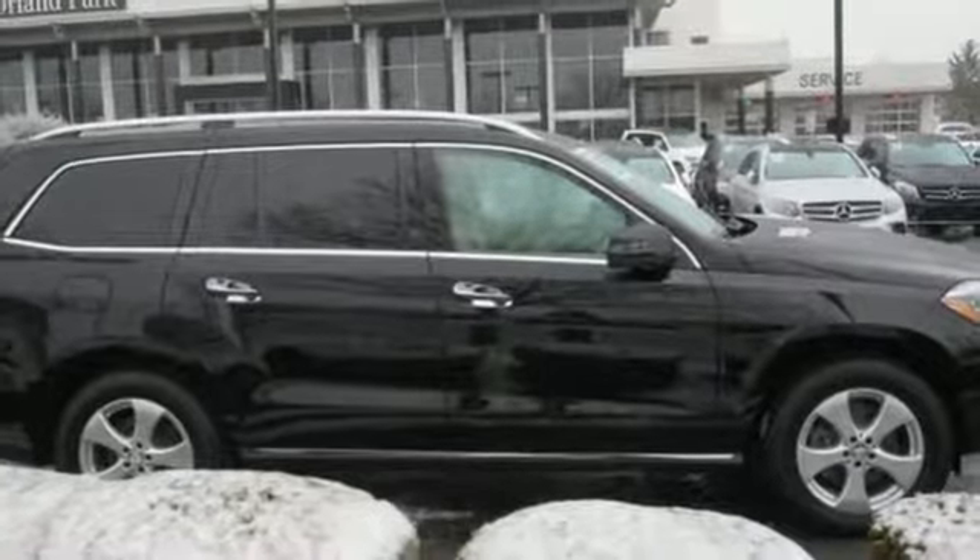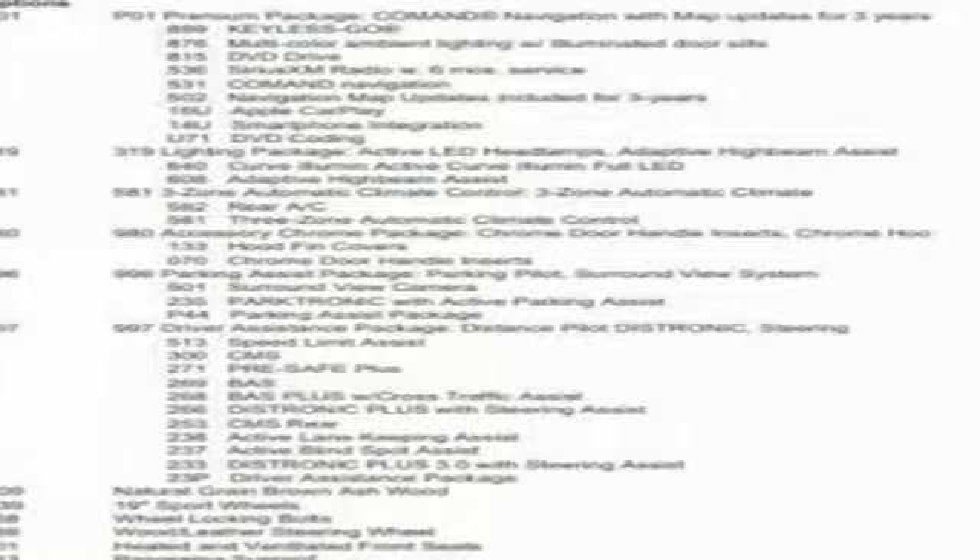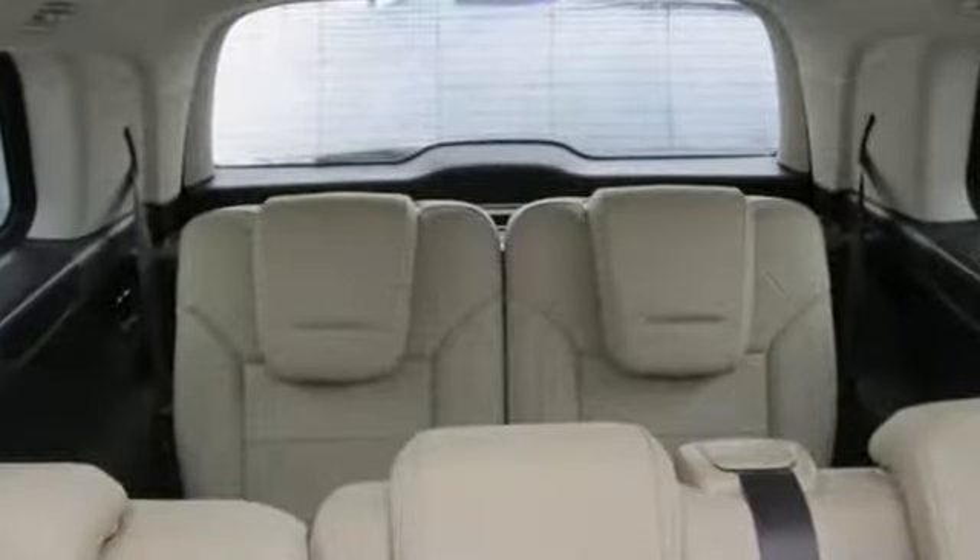External memory control, wireless phone connectivity, power telescoping steering column, auto tilt away steering column, and power heated mirrors.